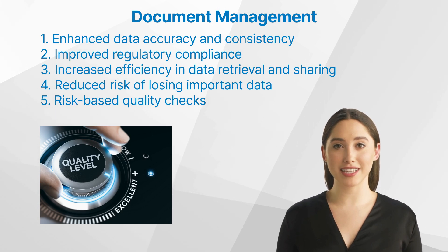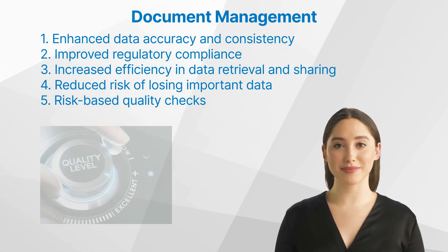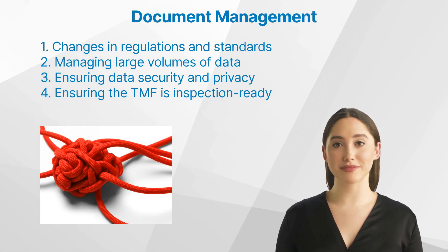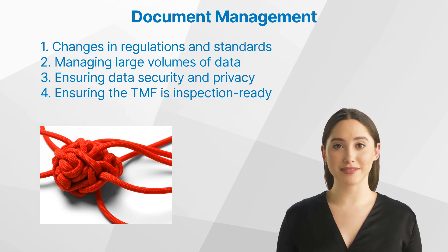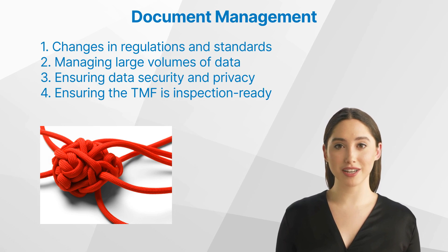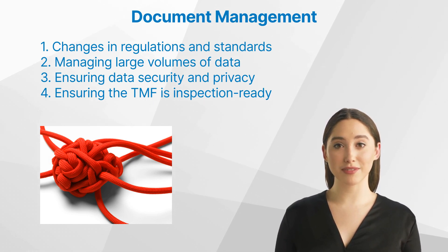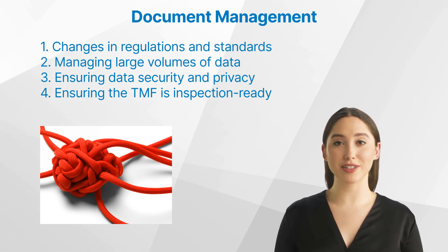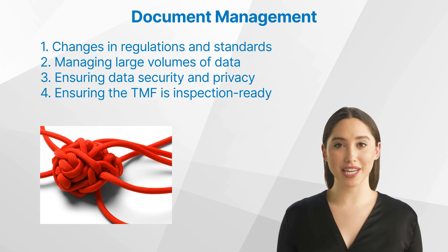What are the challenges in document management in clinical research? Despite its many benefits, implementing document management in clinical research is not without challenges. These include: first, changes in regulations and standards — keeping up with ever-evolving regulations can be daunting; and second, managing large volumes of data — the vast amount of data generated during clinical trials can be overwhelming to manage.